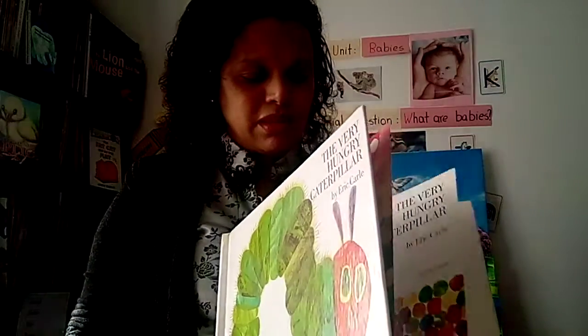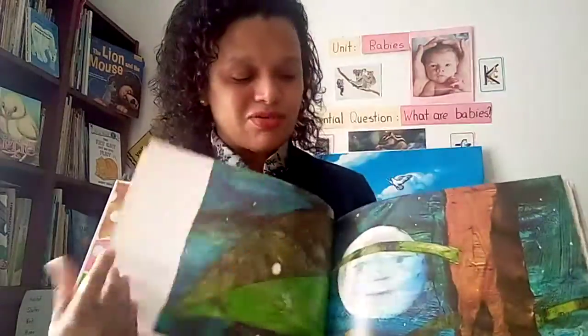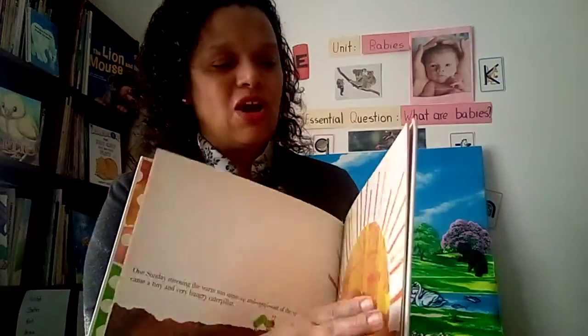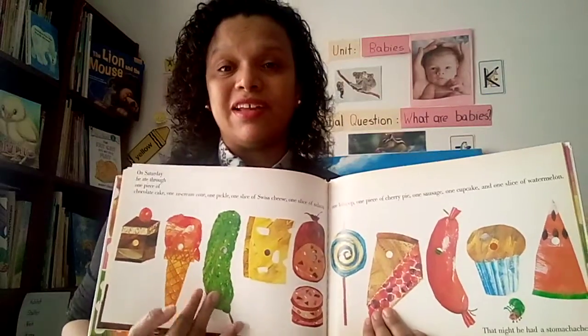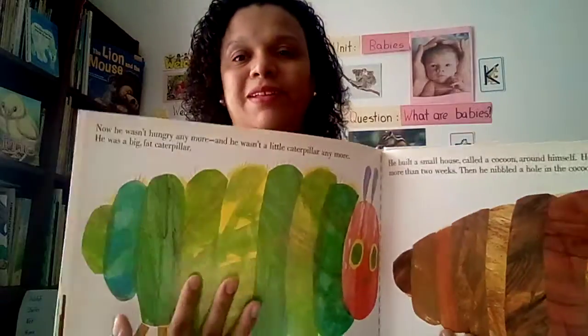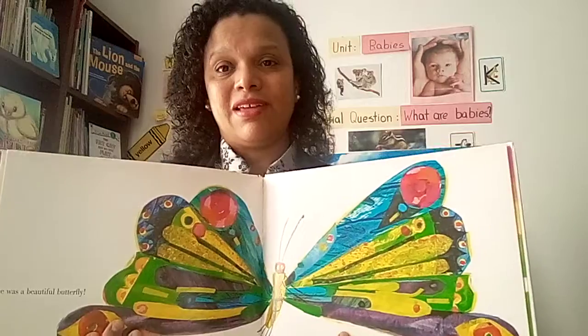Which is your favorite part of the story? Did you like when the caterpillar was a tiny egg? Or when he popped out of the egg — that's one of my favorites! Or when he started eating and eating and eating all that delicious food? Or when he was a big fat caterpillar, or in the cocoon, or when he became a beautiful butterfly? All right, guys, that's for now. I hope you come back again for Miss Magda Reading Time for another very exciting book. I'll see you another time — bye-bye!